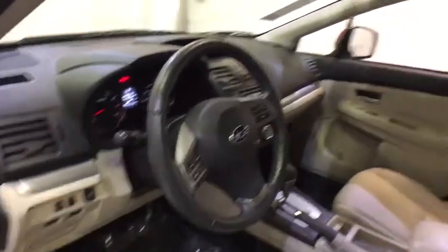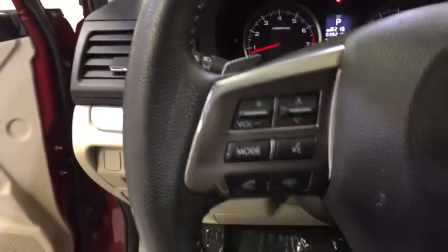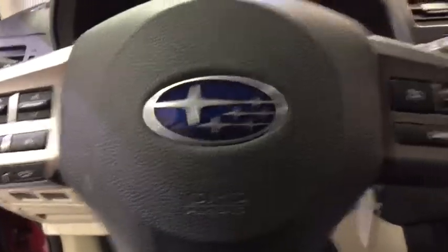Steering wheel audio controls, traction control, keyless entry, stability control, all-wheel drive, anti-lock braking system, backup camera, Bluetooth, leather wrapped steering wheel, adjustable steering wheel, power steering.